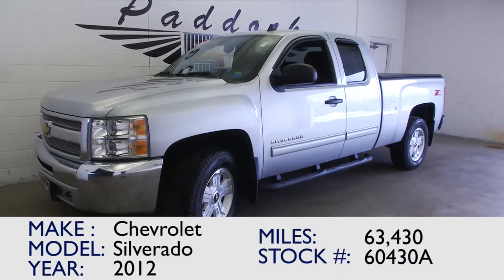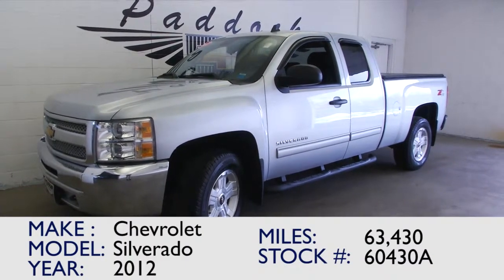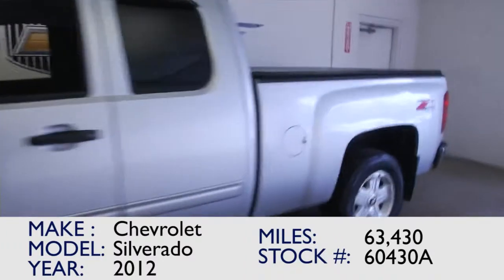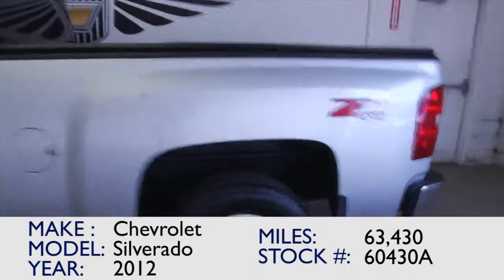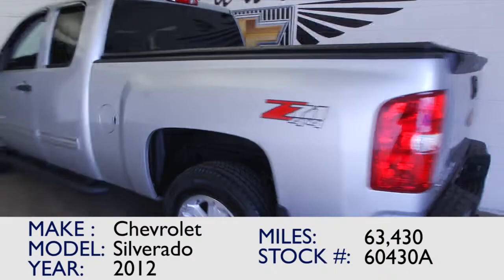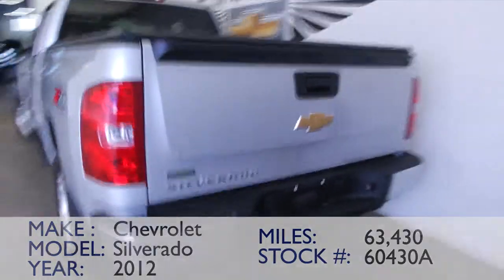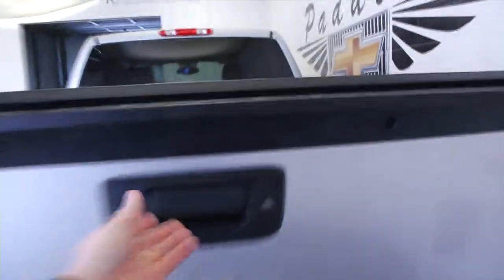You've found stock number 60430A. This is a 2012 Chevrolet Silverado with 63,000 miles on it. It's a Z71 4x4. In this video walk around we're going to start at the back of the vehicle, work our way to the front of the vehicle, and help you get a better idea of everything this Silverado has to offer.